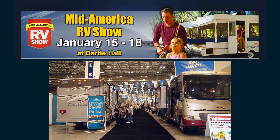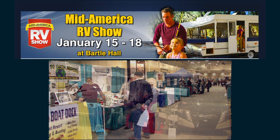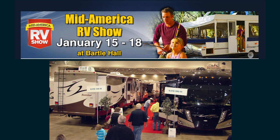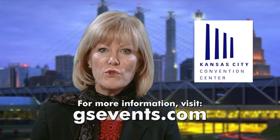The 2015 Mid-America RV Show rolls into Bartle Hall January 15th through 18th, and is the largest consumer show dedicated to the RVing lifestyle and everything associated with it, like traveling and outdoor activities in the Midwest. RVing enthusiasts can check out the newest products and services on the market. Whether you're in the market for a motorhome, custom motor coach, travel trailer, fifth wheel, or camper, you'll find it at the Mid-America RV Show. For additional information, go to gsevents.com.